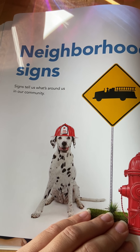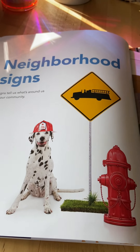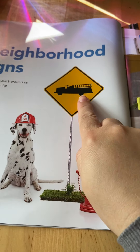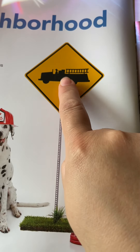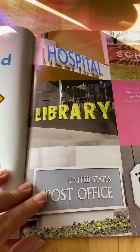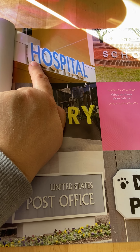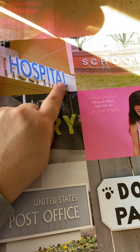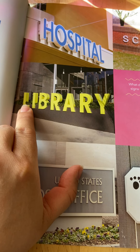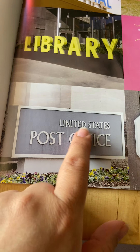Neighborhood signs! Signs tell us what's around us in our community. So if you take a walk around your block with mom or dad or your babysitter, you might see some signs like this one. This sign means there's a fire station close by. This big blue sign that starts with the letter H says hospital — that means there's a hospital close. This sign says school, and this one says library.